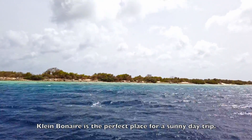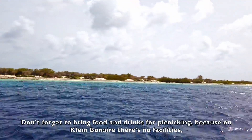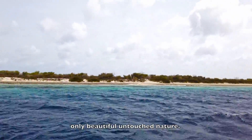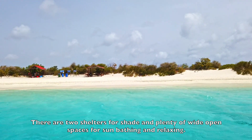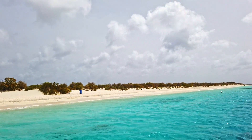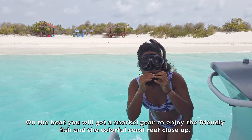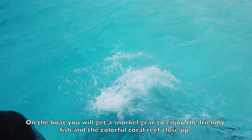Klein Bonaire is the perfect place for a sunny day trip. Don't forget to bring food and drinks for picnicking, because on Klein Bonaire there are no facilities — only beautiful untouched nature. There are two shelters for shade and plenty of wide open spaces for sunbathing and relaxing. On the boat you will get snorkel gear to enjoy the friendly fish and the colorful coral reef up close.